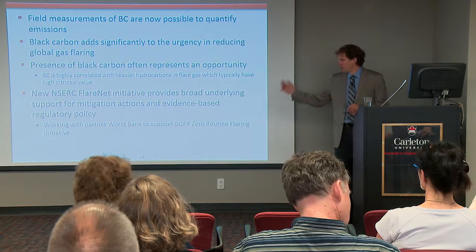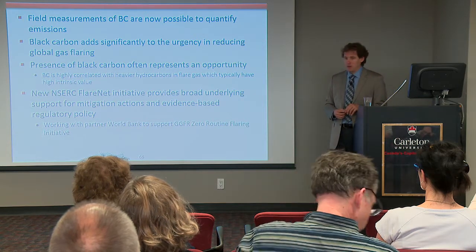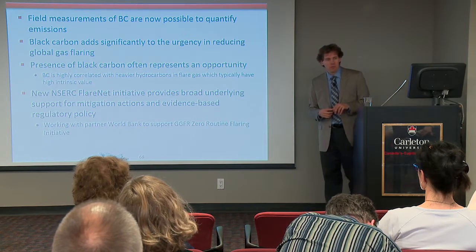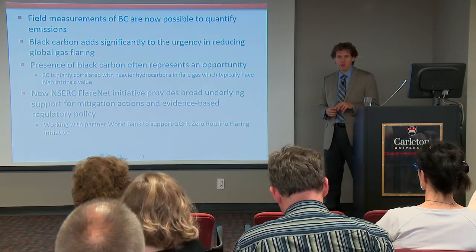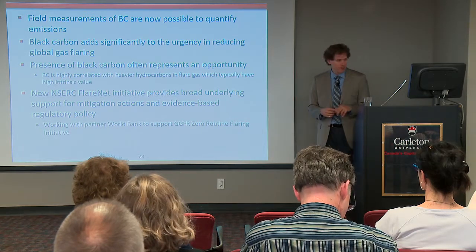I really need to acknowledge — I hope Francisco is on the line — the World Bank for their support. We're working with them in support of their Zero Routine Flaring initiative, doing economic analysis and trying to remove barriers to making that happen. We were just in Paris two weeks ago for meetings about that.